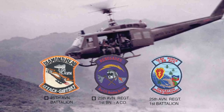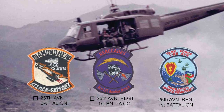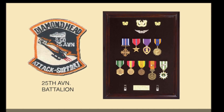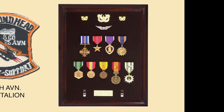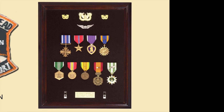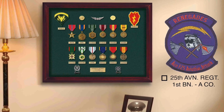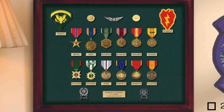The 25th Aviation Battalion had some really neat patches, and I love the name Diamond Head — takes you right back to Hawaii. The majority of the helicopters were flown by young warrant officers, and this young warrant officer has a handsome display that includes the Distinguished Flying Cross. This A Company door gunner put together a nice display, especially with his liberal use of commemorative medals.